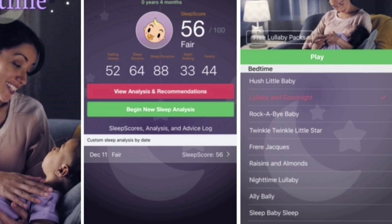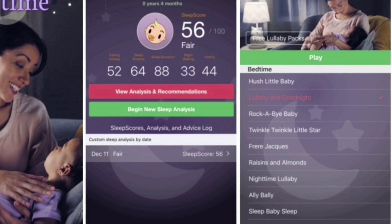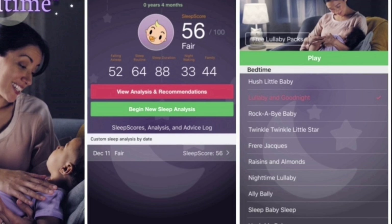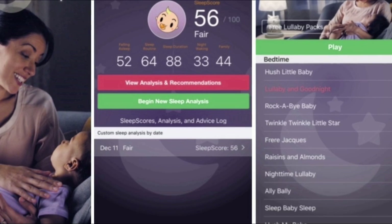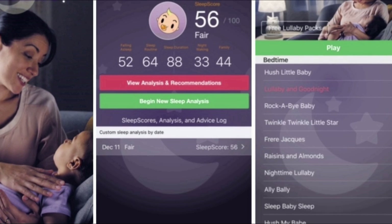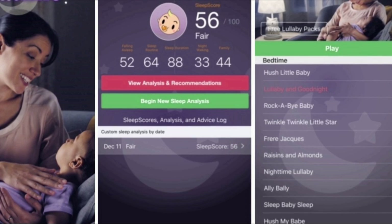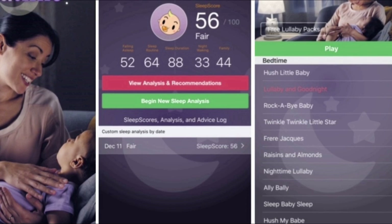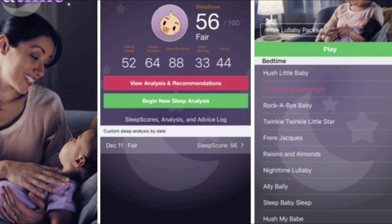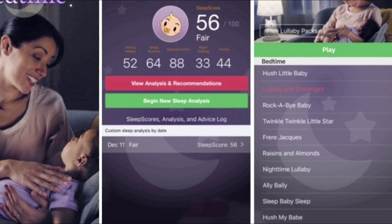App number two is the Johnson Bedtime app. I primarily used it for the sleep test, which determines how your baby is sleeping, gives a sleep score, and provides tips on how to improve it. I also love it for the bedtime music — there's a huge selection of songs you can arrange into your own playlist. These are the songs I play at night so my baby knows it's bedtime. She always gives me a look when she hears her lullaby. You can retake the sleep quiz multiple times to track improvement.